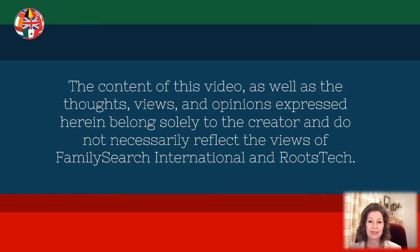The content of this video as well as the thoughts, views, and opinions expressed herein belong solely to the creator and do not necessarily reflect the views of FamilySearch International and RootsTech.